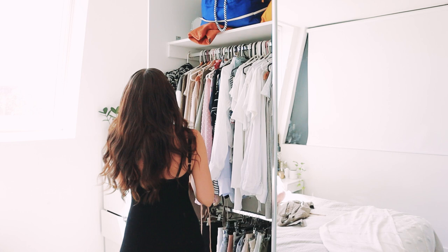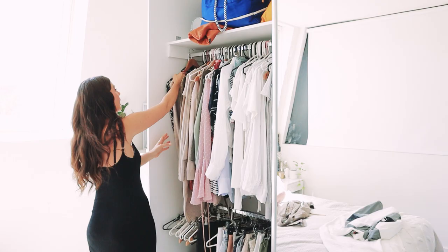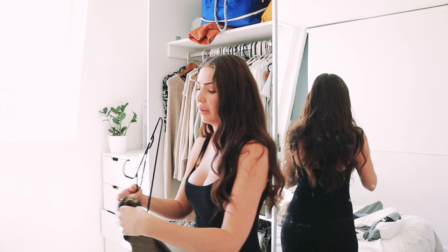I have this knit from ASOS — it's like a super comfy big oversized balloon sleeve knit in a nice beige colour, so I'm going to keep that one. This next top I bought is kind of like a gold sparkly thing. I feel like it was in at a point in time and I just never ended up wearing it. It's a really beautiful top but I'm just not going to wear it, so I'm going to sell this one as well.